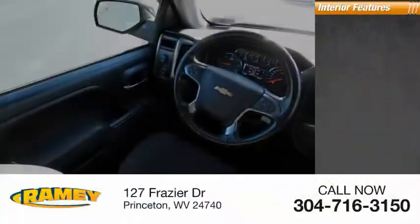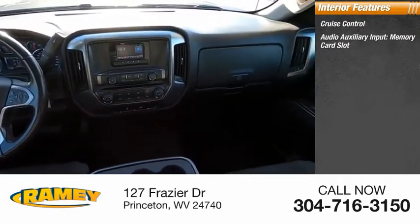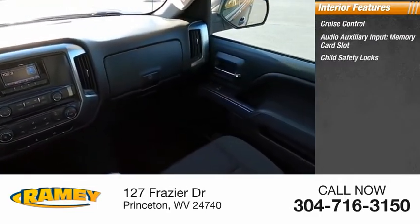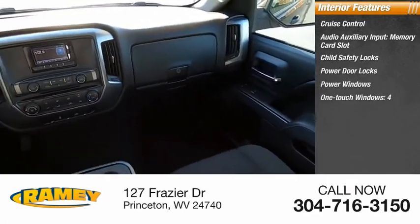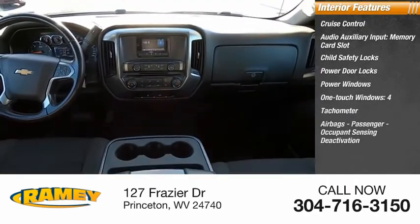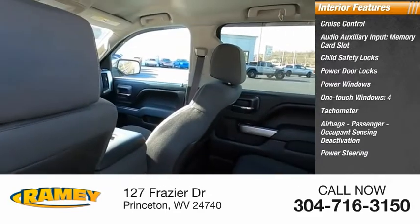Inside you'll find cruise control, audio auxiliary input, memory card slot, child safety locks, power door locks, power windows, one-touch windows, tachometer, airbags with passenger occupant sensing deactivation, power steering, and trip odometer.